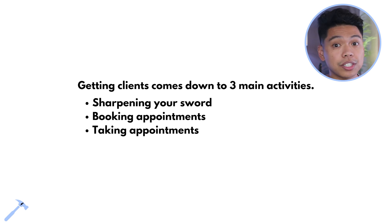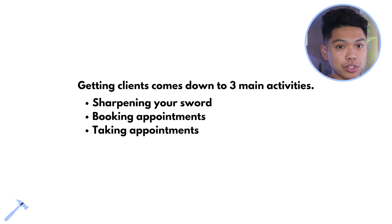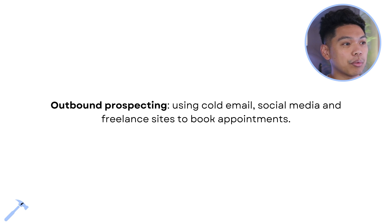These are the three main activities to getting your business up and running: sharpening your sword, booking appointments — which includes creating content, doing outreach, talking to specific people who have a problem you can solve — and then actually taking those appointments. On outbound prospecting: it's using cold email, social media, and freelance sites to book appointments and get people on a phone or Zoom call.